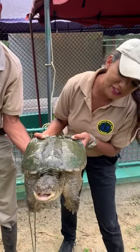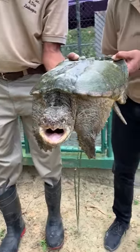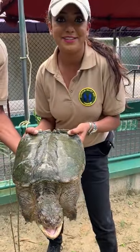This is a snapping turtle. Just look at him — he looks mean because he means business. This is a snapping turtle here at the Embra Valley Zoo.